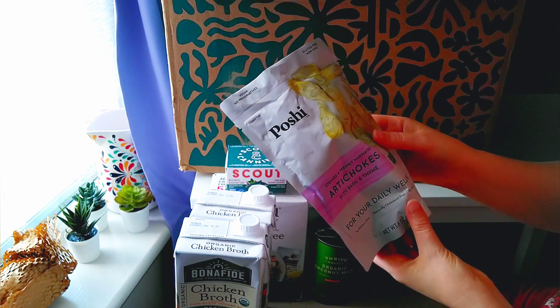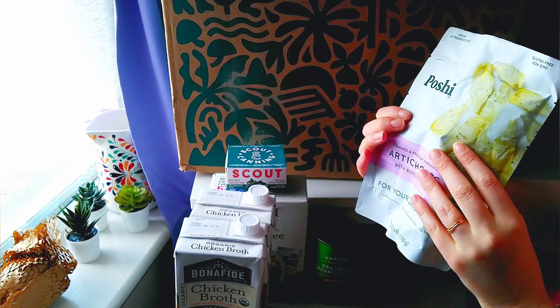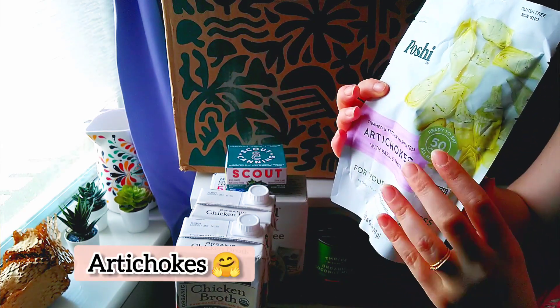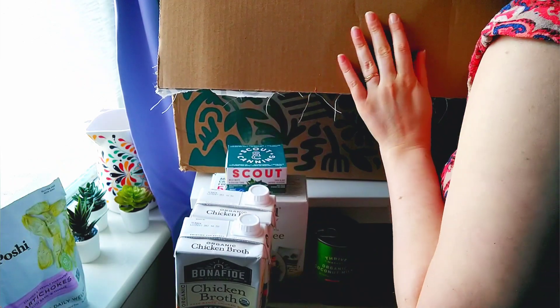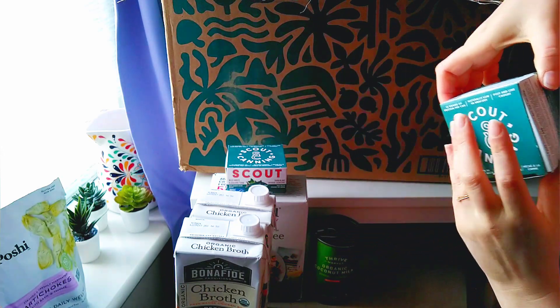Look at these. I got these for my husband. It's artichokes with basil and thyme. More tuna — oh yeah.